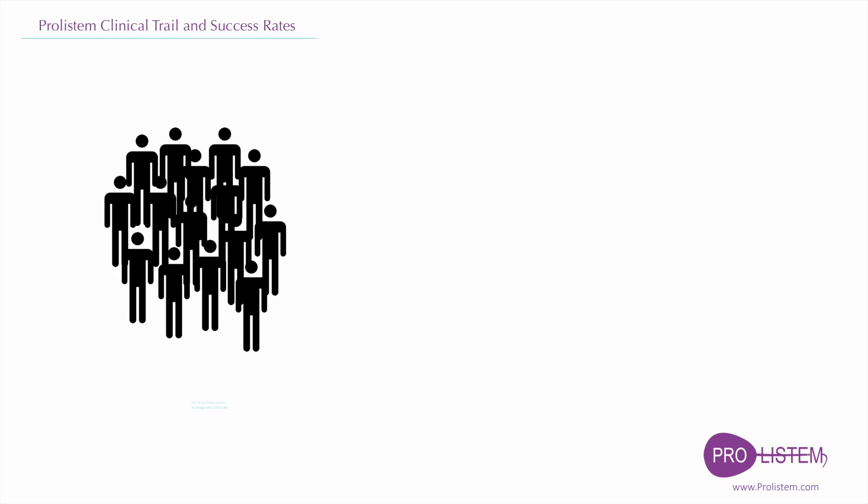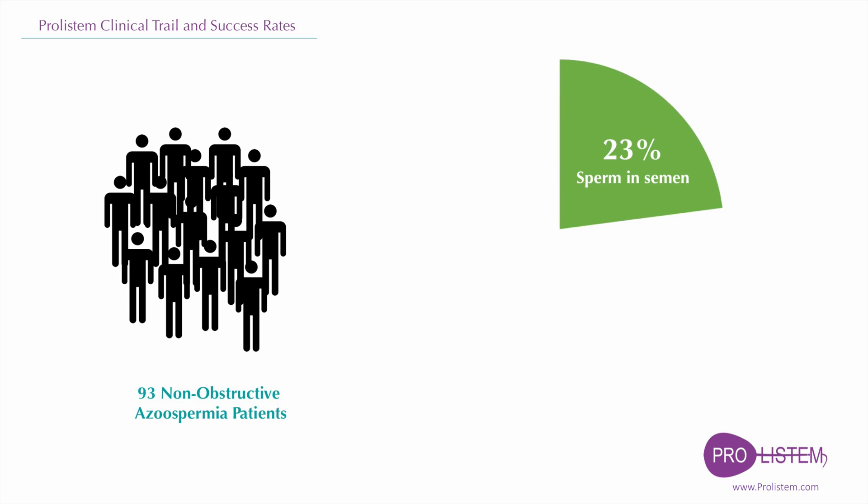In a clinical trial, 93 patients suffering from non-obstructive azoospermia used the Proostem treatment for six months. After six months of treatment, 23% of patients successfully produced sperm in the semen, with the sperm count ranging from 10 sperm to millions of them.